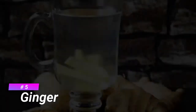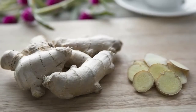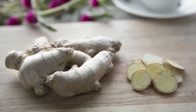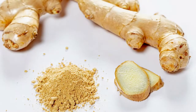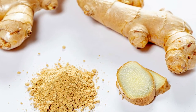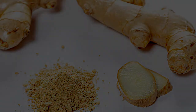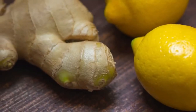Number 5 is Ginger. Ginger is a flowering plant. Ginger root is widely used as a spice and a folk medicine. Ginger is another ingredient many turn to after getting sick.